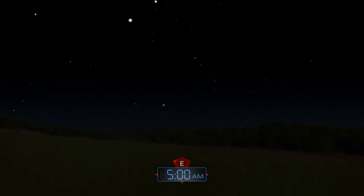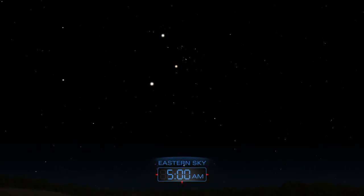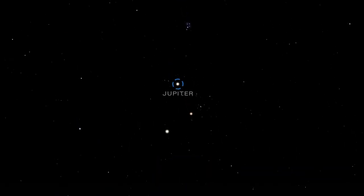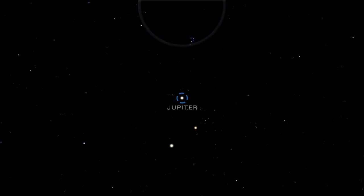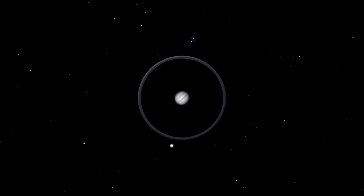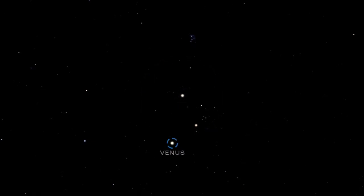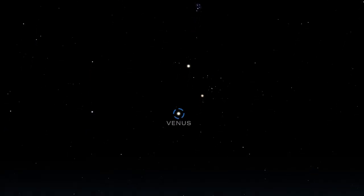Jupiter makes a grand appearance in the morning, rising majestically out of the eastern horizon. Brilliant Venus follows about a half hour later, with both planets gracing the sky before sunrise.